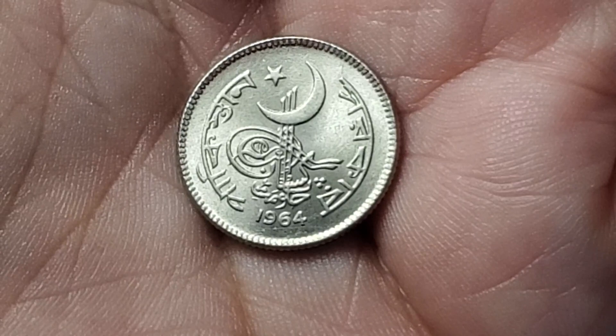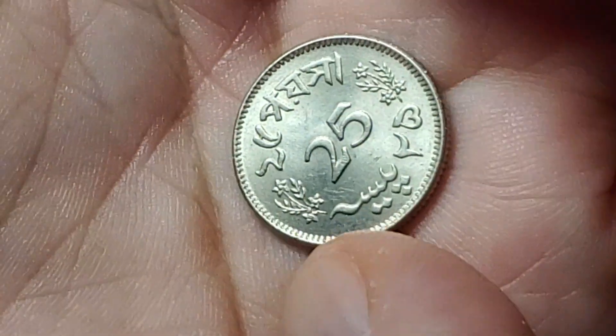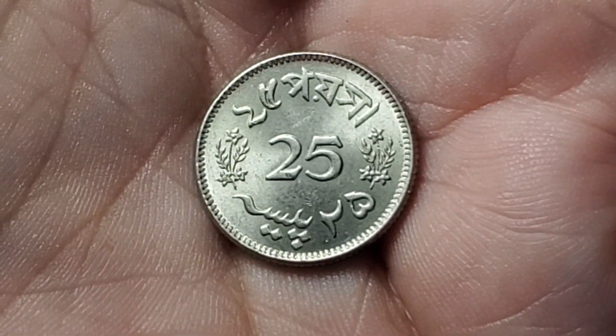Barely newer than that is this coin from 1964. Similar elements to the last one, and this one is going to be 25 paisa. KM22.